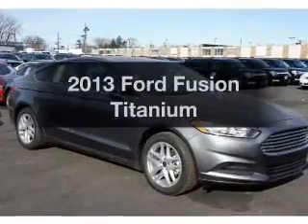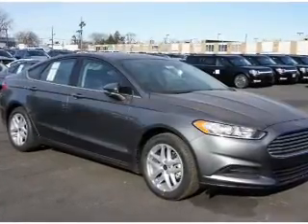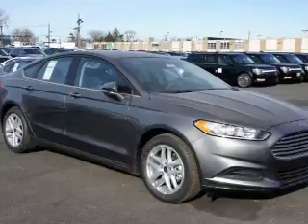Get noticed in this 2013 Ford Fusion. If you're looking for a first-rate auto, this one could be yours today.